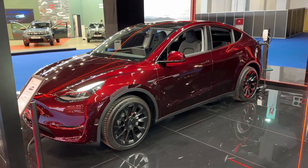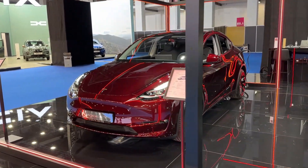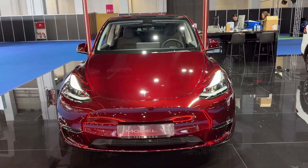Hello guys, welcome back to the channel, welcome back to Barcelona car show. Today we are at the Tesla stand taking a look at the Tesla Model Y with the new color midnight cherry red — a gorgeous new color.